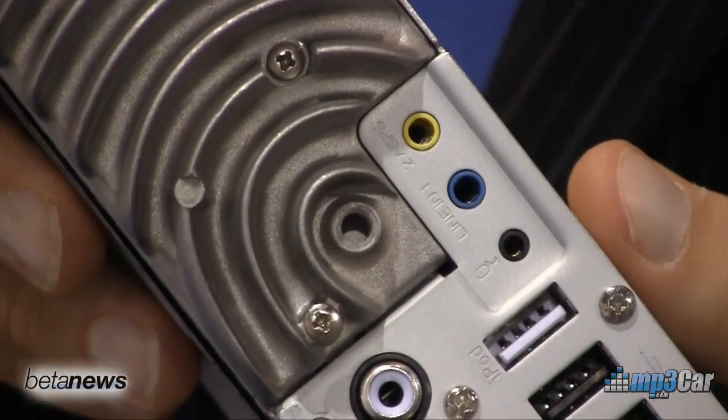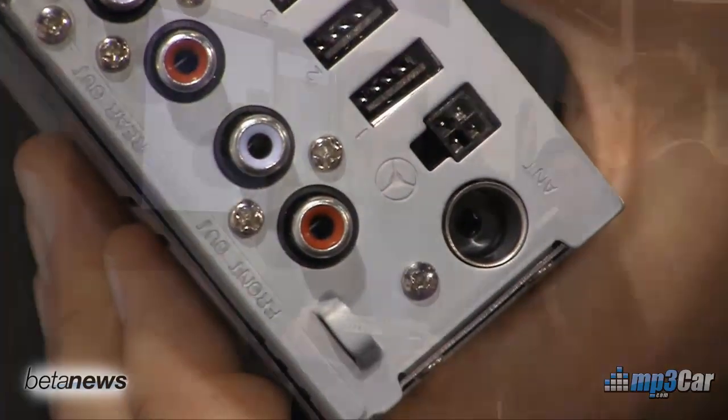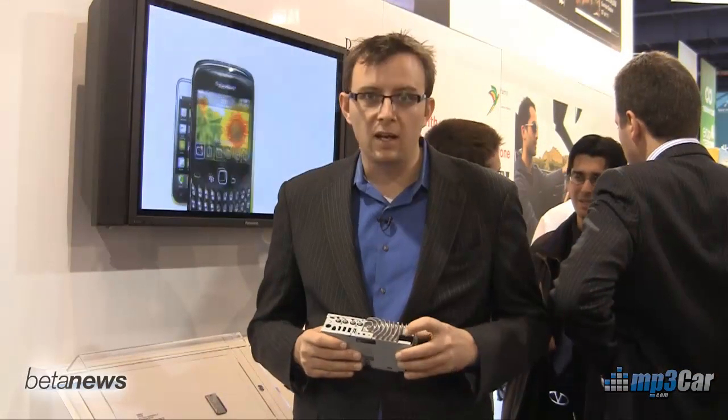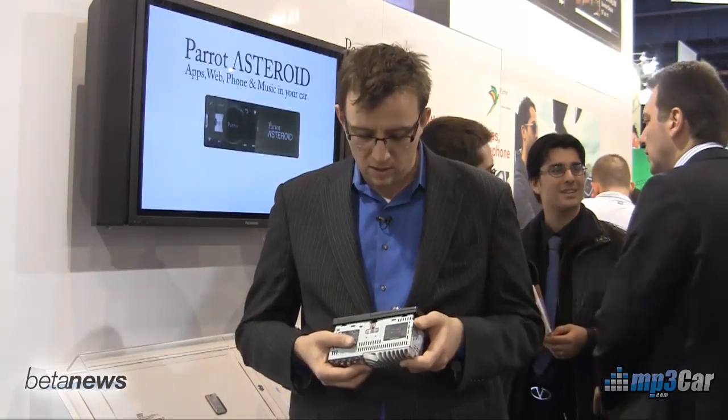We've got line level outputs on the back, there's an input for steering wheel controls, there is an antenna input, and of course amplified output. It's a four-channel output, 45 watts per channel. And then we have mic inputs and line level inputs that all go into this head unit.